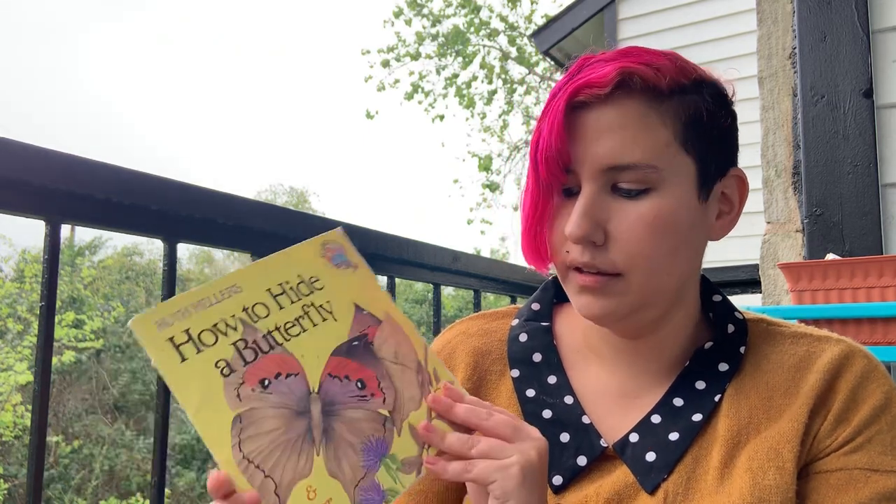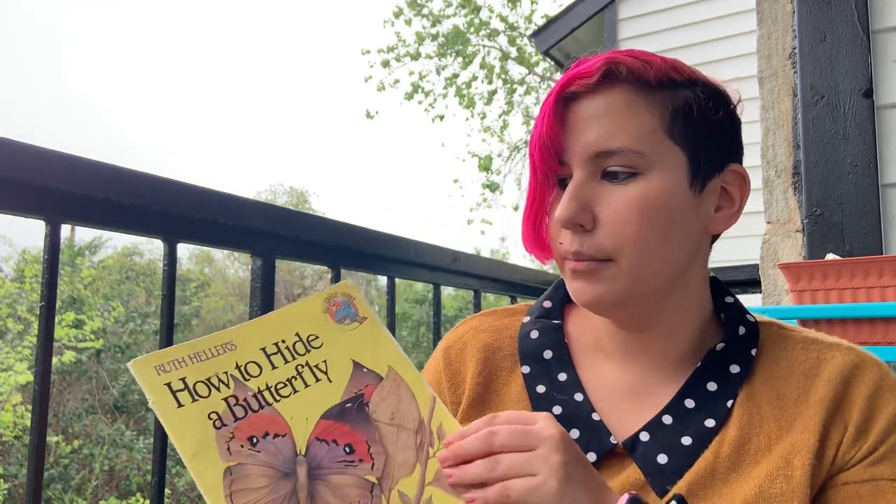The end. I love coming out here and looking at the trees. I hope you guys get to look at some trees today too. The next book that I have for you is How to Hide a Butterfly and Other Insects by Ruth Hellers.